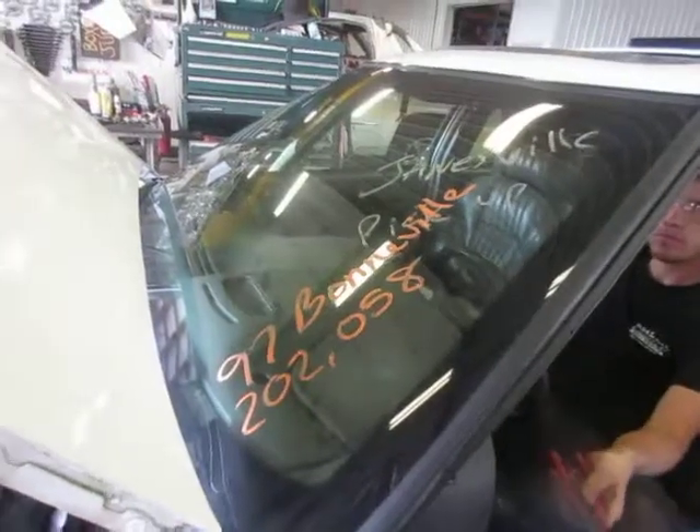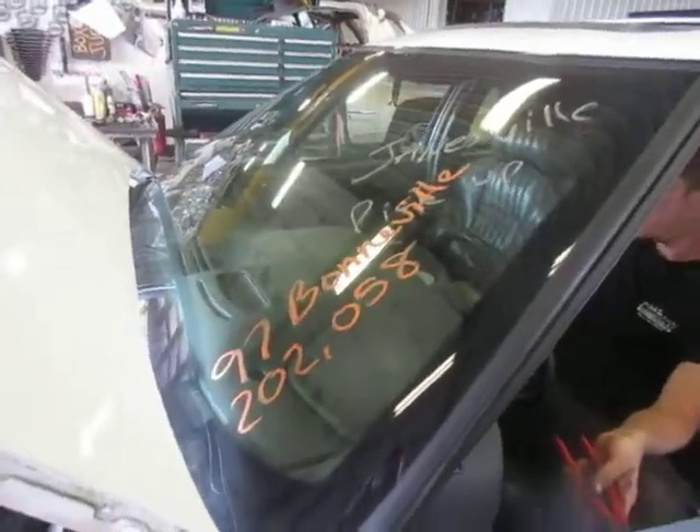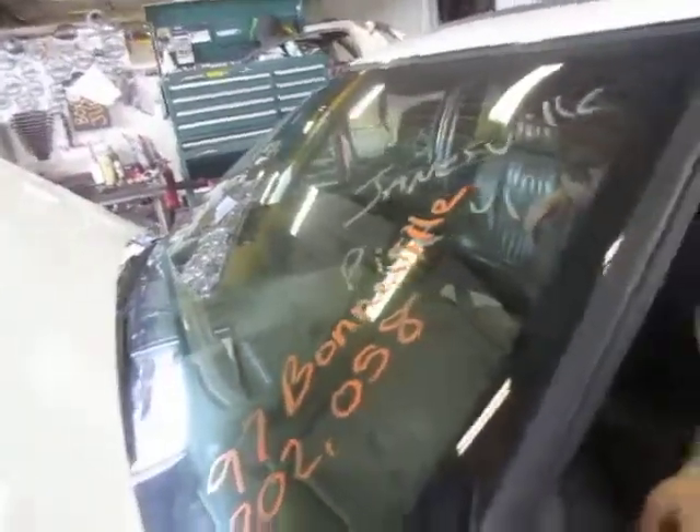17 FX 233, 1997 Pontiac Bonneville, 202,058 miles.